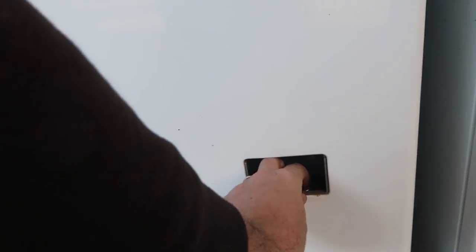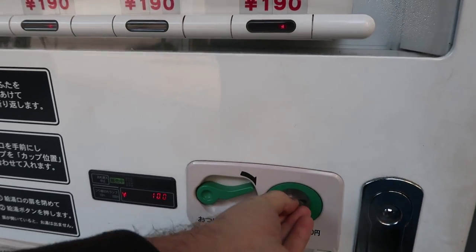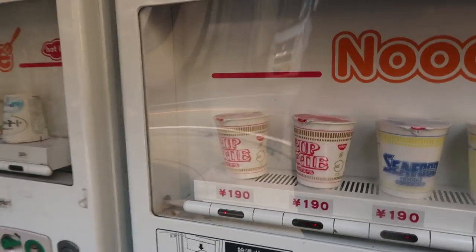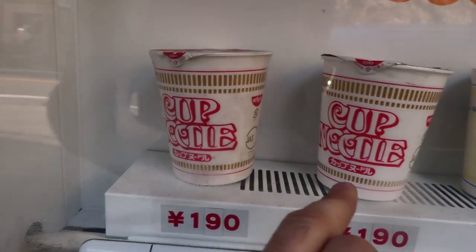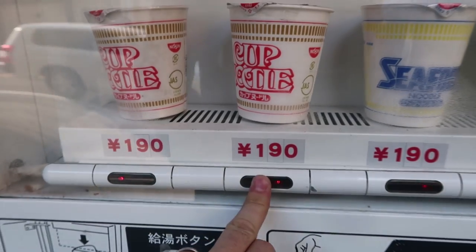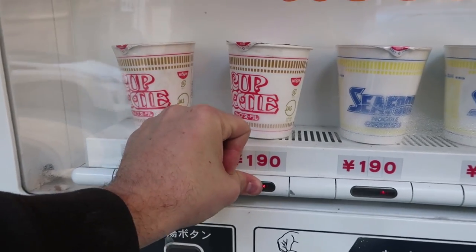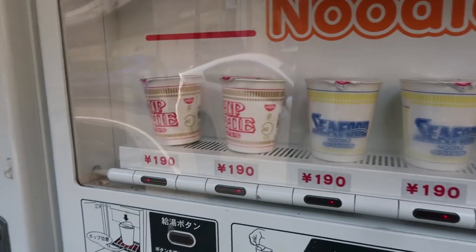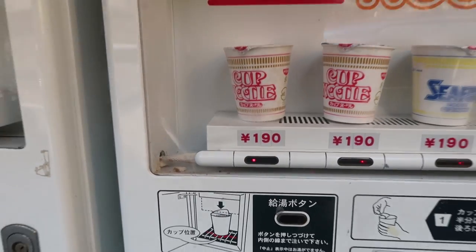Oh, look at that — I think it's broken or something. I'll try this one. Okay, this one looks like it took. Hot noodle: curry, seafood, cup noodle — I'll do cup noodle. I think it's all empty... all of those chopsticks right there, so that's the only non-empty one. Yep.